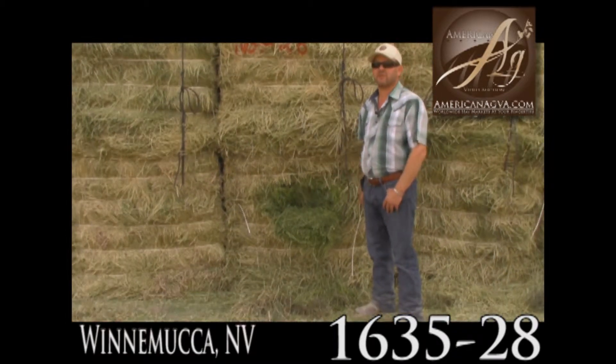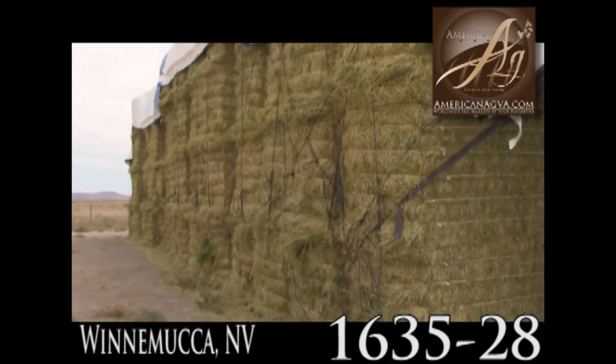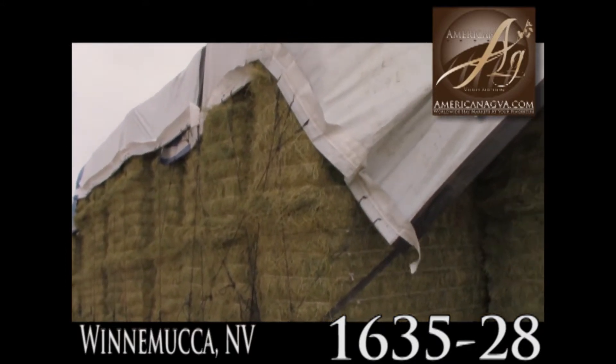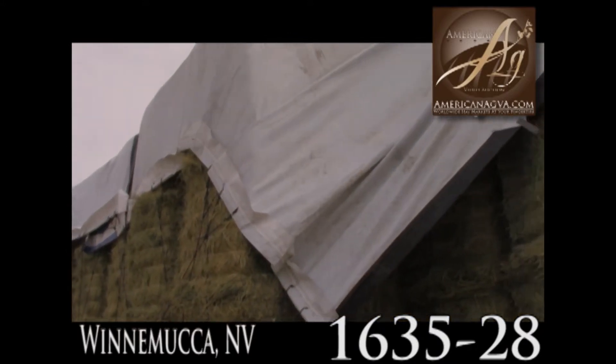Dairy buyers, take a look right here. Here's 1635-28 and you can see good tarps on here.